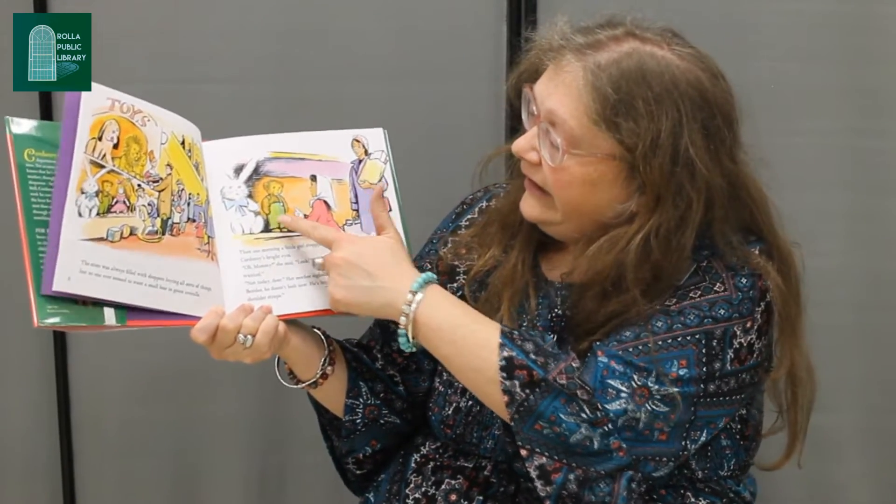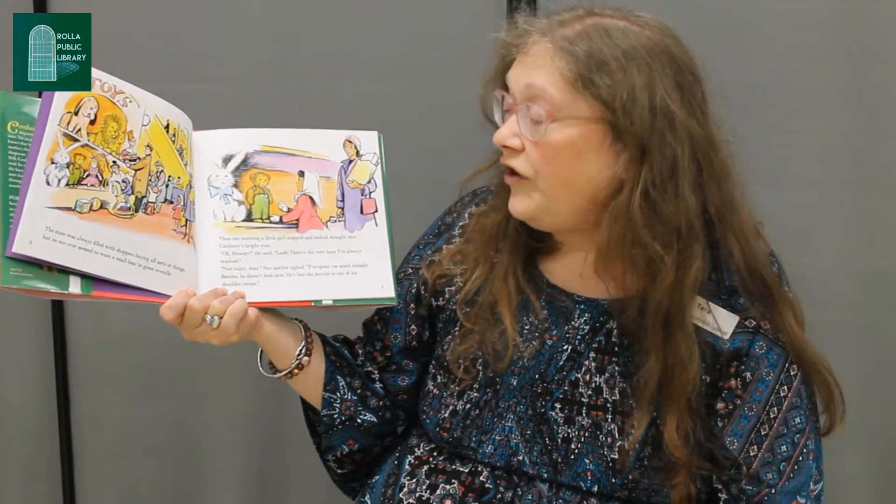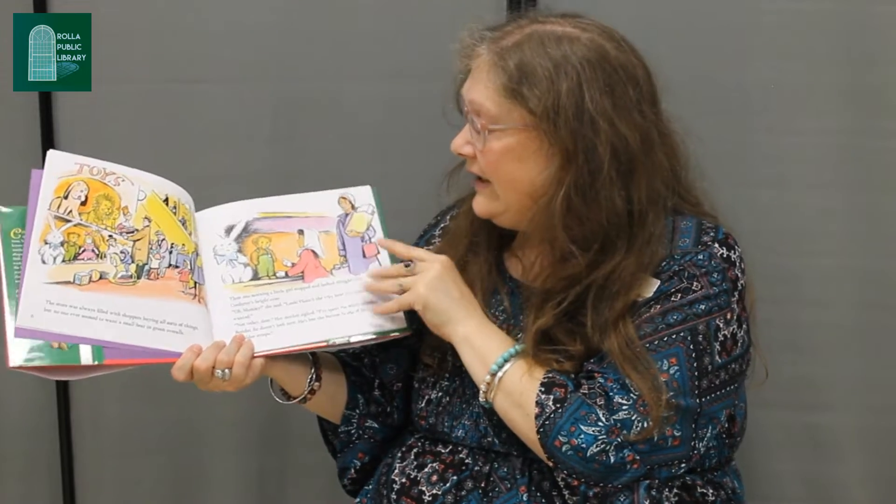Then one morning a little girl stopped and looked straight into Corduroy's bright eyes. 'Oh mommy,' she said, 'look, there's the very bear I've always wanted.' 'Not today dear,' her mother sighed. 'I've spent too much already. Besides, he doesn't look new. He's lost the button to one of his shoulder straps.' His shoulder strap is loose — you can see it better on the cover there.